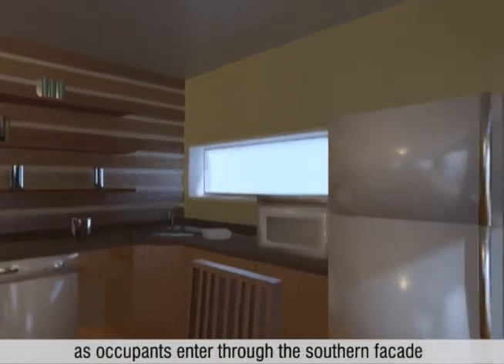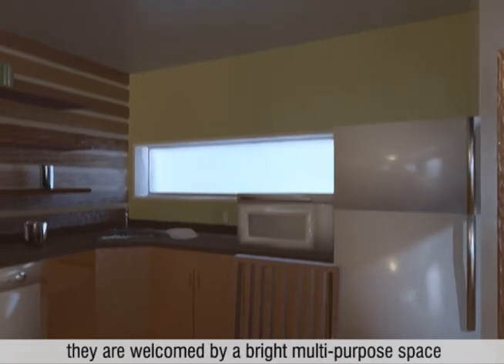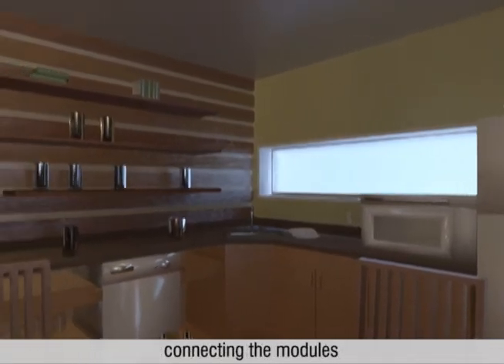As occupants enter through the southern facade into the kitchen and living area, they are welcomed by a bright multi-purpose space connecting the modules.